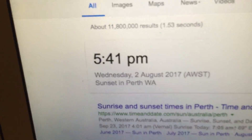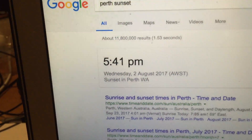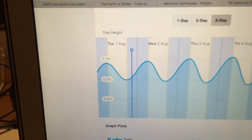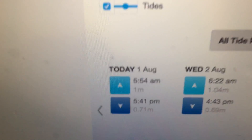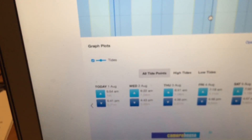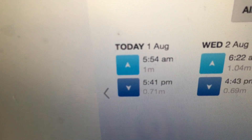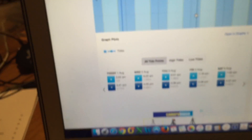The sunset time was at 5:41 PM. A comment on one of my previous videos was to note the tide height. Now, just by sheer coincidence, it was low tide at exactly 5:41 PM. I didn't know that in advance — in fact, I'd forgotten about it until I was at the location. While I was filming, I thought of the tides, checked, and it was just convenient that the low tide was at exactly the same time as the sunset.